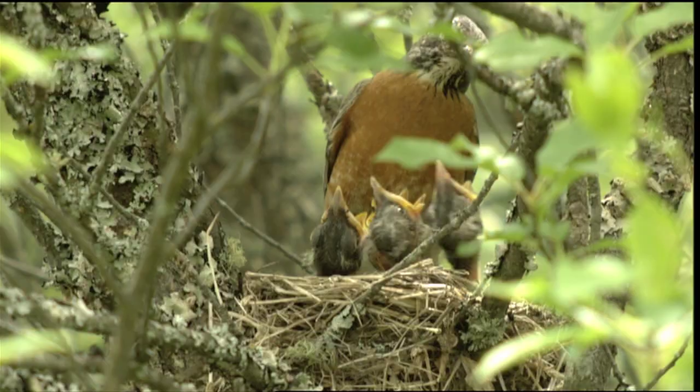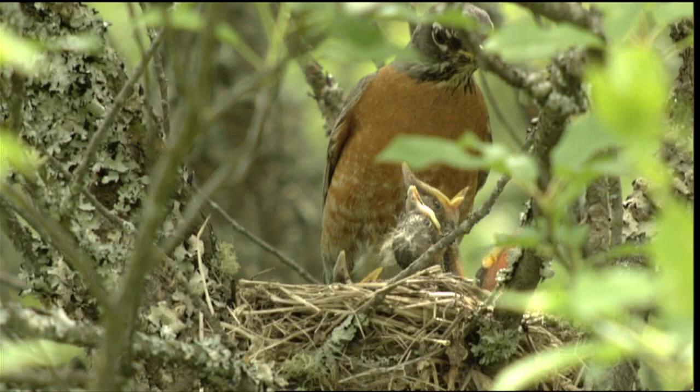Robin populations appear to be stable. Further study of this species might include a closer look at how it learns its pretty song and how that song is used.